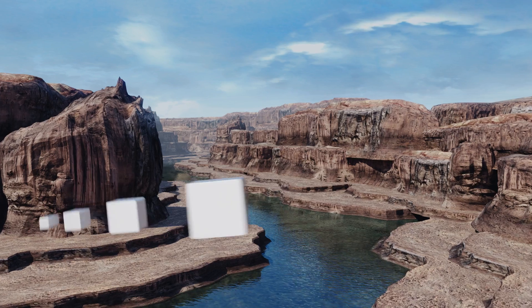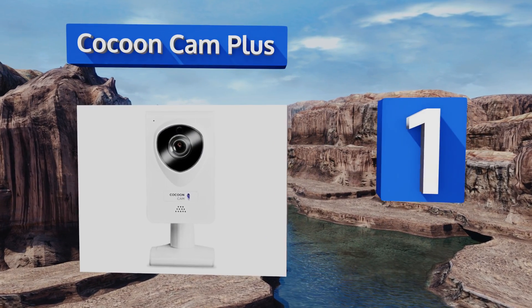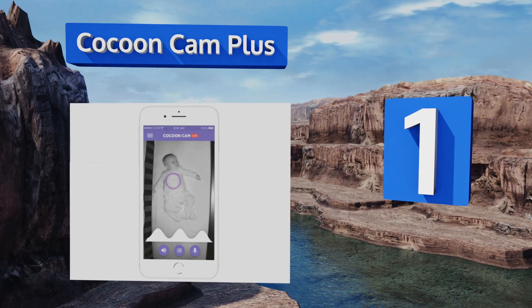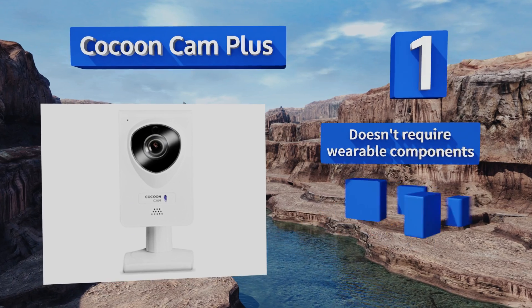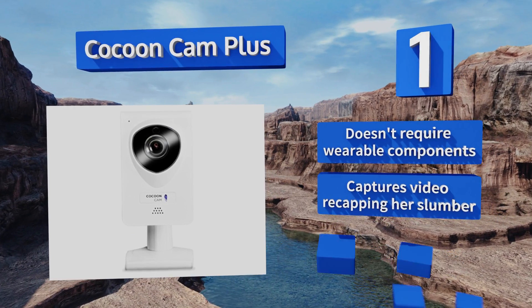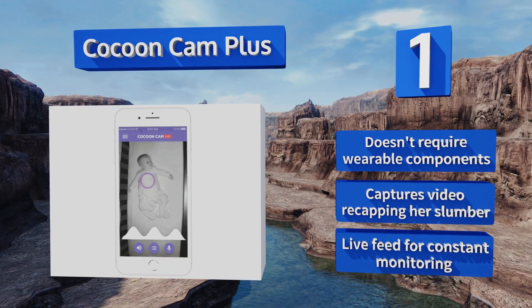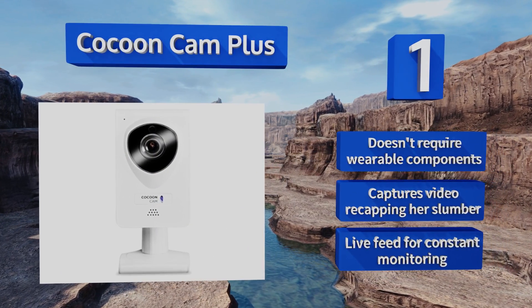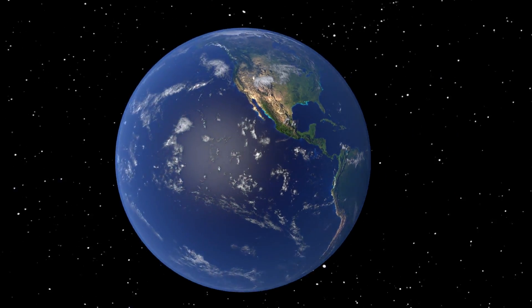Taking the top spot on our list, let yourself relax once you install the Cocoon Cam Plus, as it includes breath monitoring in addition to HD night vision video, connecting directly to your smartphone. It will alert you if your infant's respiration patterns change, as well as if she wakes up or cries. It doesn't require wearable components, captures video recapping her slumber, and has a live feed for constant monitoring.